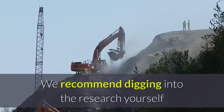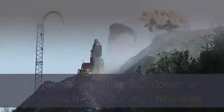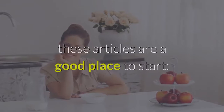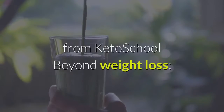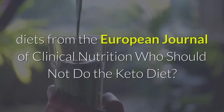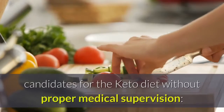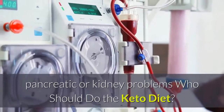We recommend digging into the research yourself and always consulting your doctor or nutritionist before starting a new diet. For more information about the health benefits of the keto diet, good resources include 'The 43+ Health Benefits of Ketogenic Dieting' from Keto School, and 'Beyond Weight Loss: A Review of the Therapeutic Uses of Very Low Carbohydrate Ketogenic Diets' from the European Journal of Clinical Nutrition. Who should not do the keto diet? In general, people with diabetes, kidney disease, blood sugar issues, pregnancy or nursing, or liver, pancreatic, or kidney problems are not good candidates without proper medical supervision.